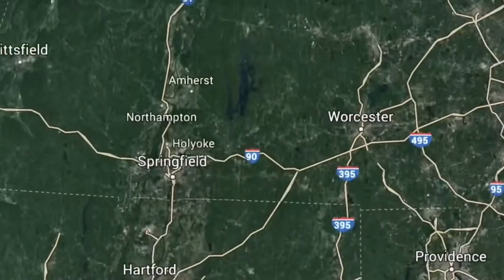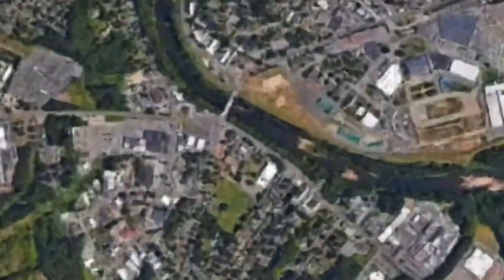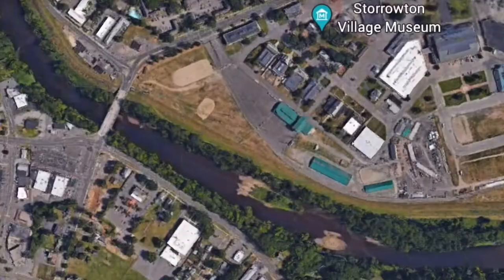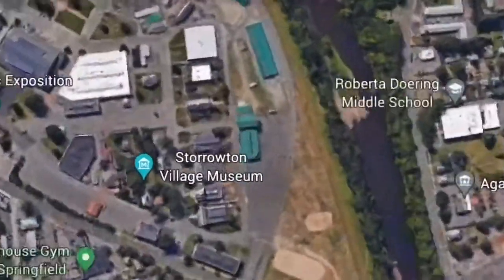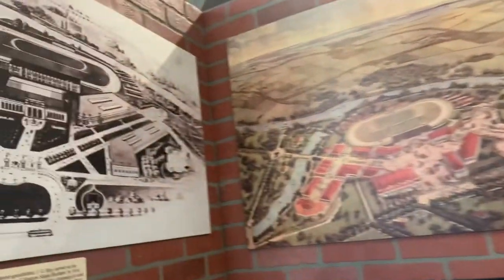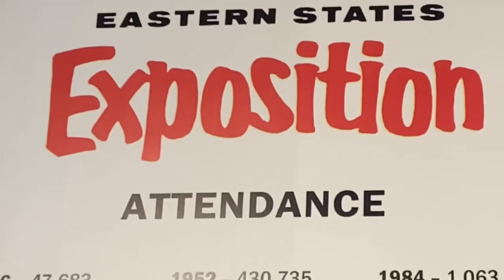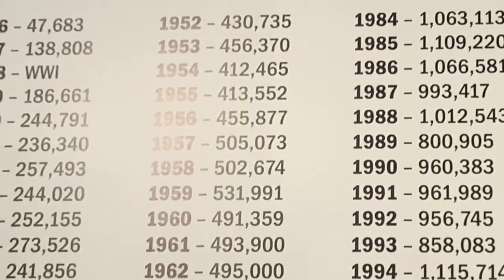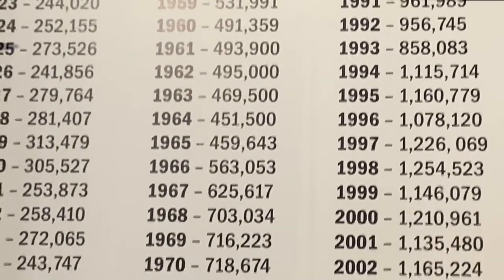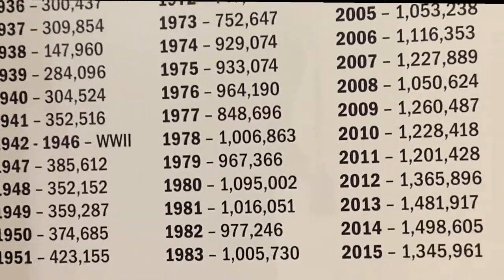The Eastern States Exposition is a wonderful fall event that all people from New England look forward to. They've been putting this together since 1916, and since then they've had all sorts of attendants and visitors. They've been keeping track of all the attendants, and the numbers are racking up — it's getting more and more popular every year.